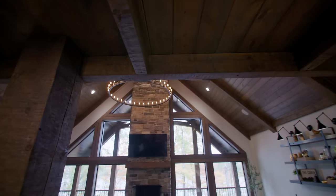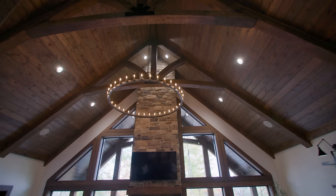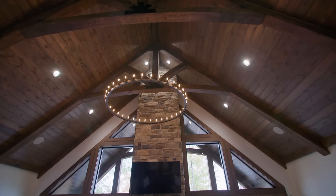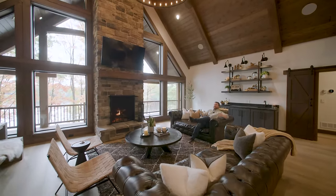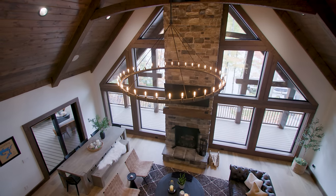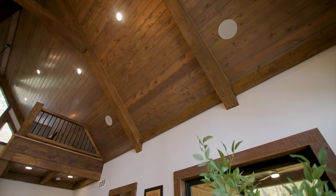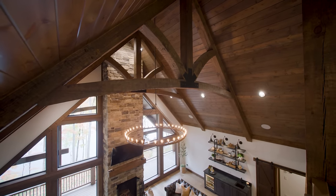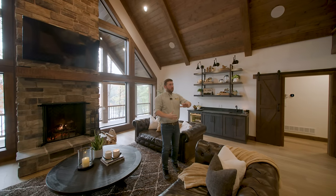Just above us are these incredible timber trusses. When you're sitting in the space, there is a lot to take in at eye level. And eventually, once you make yourself comfortable and look up, you start to notice not only an incredible chandelier above you, but also these massive timber trusses, which pair so well with a lot of the other timber accents throughout this home — like those in the kitchen.